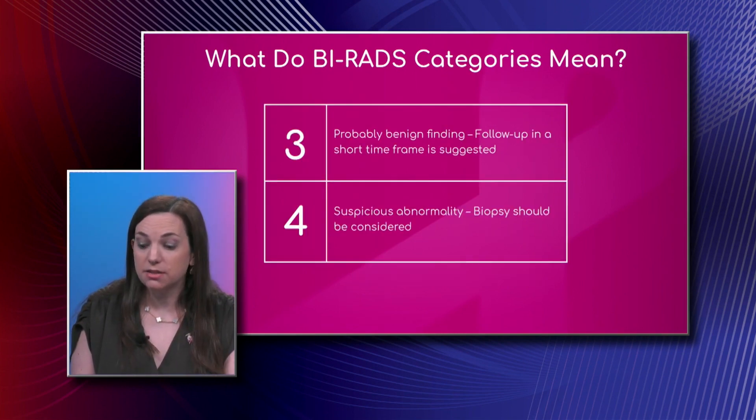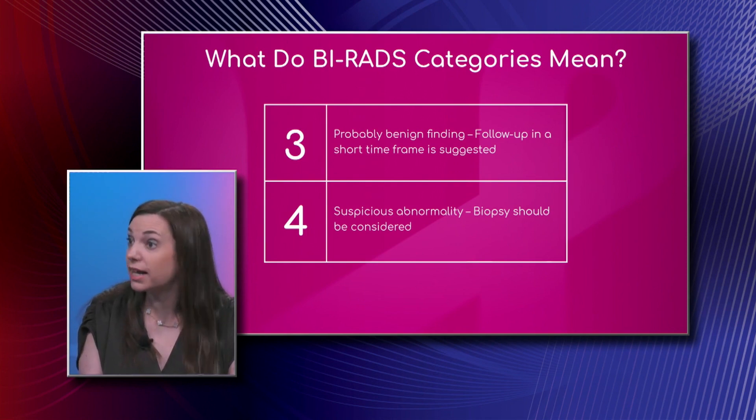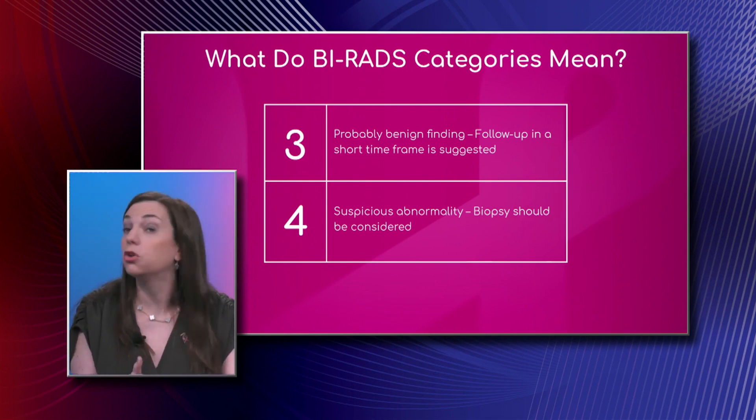A BI-RADS 0 means that we think the patient needs to come back for some additional imaging, which could be in the form of a diagnostic mammogram or an ultrasound — those would typically be the most common things.